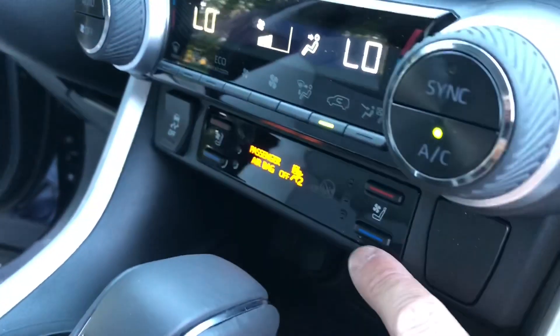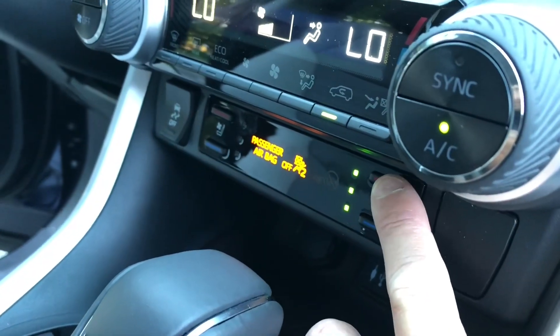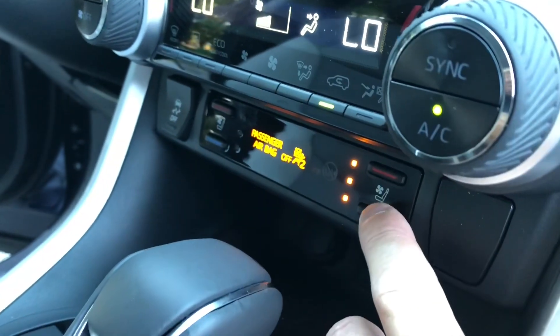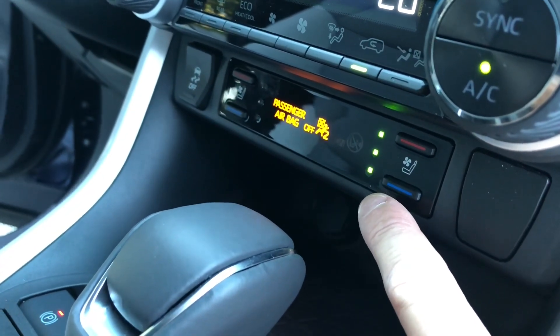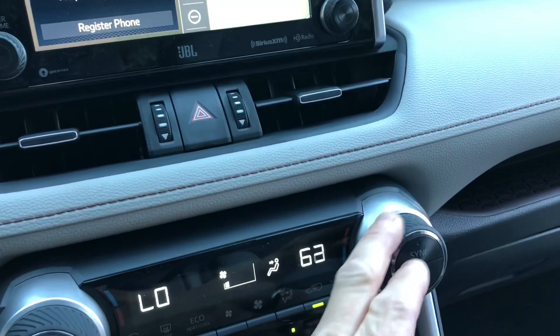Heated and cooled seats — hot or cold — with dual temperature controls.